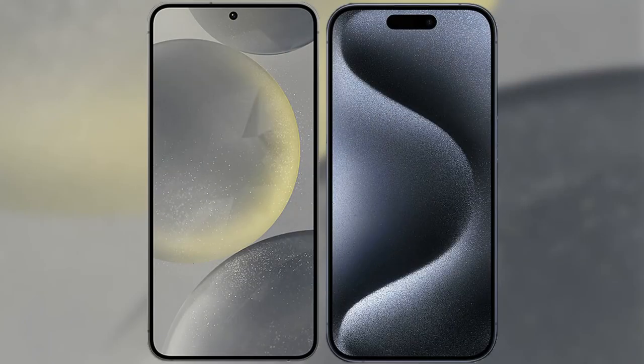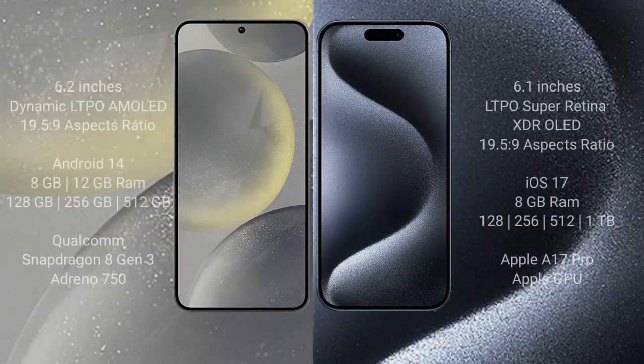I will compare the new Samsung Galaxy S24 with the iPhone 15 Pro. The Samsung Galaxy S24 comes with a 6.2-inch Dynamic LTPA AMOLED display and an aspect ratio of 19.5:9. The iPhone 15 Pro comes with a 6.1-inch LTPO Super Retina XDR display and an aspect ratio of 19.5:9.